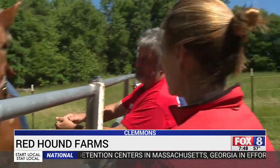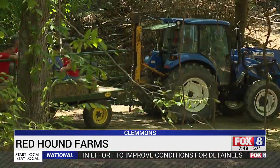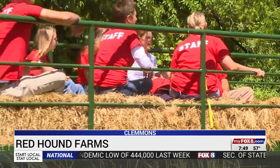Greg admits opening up this place to the public is a lot of work, but it's worth it to show others the importance of farmers. "I just enjoy it. It's in my family — third generation farmer." In Clemmons, Shannon Smith, Fox 8 News.